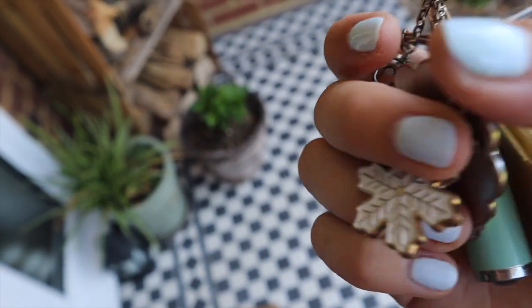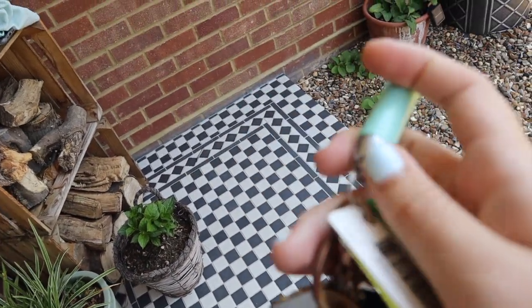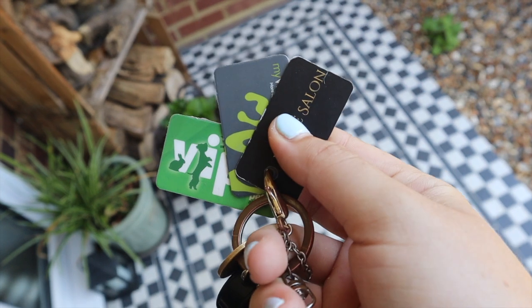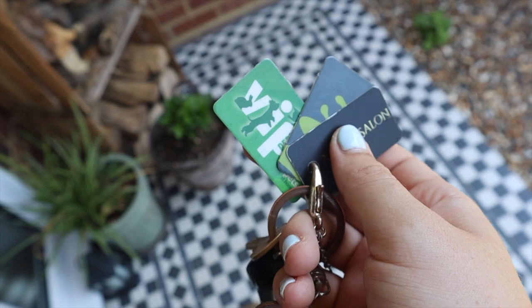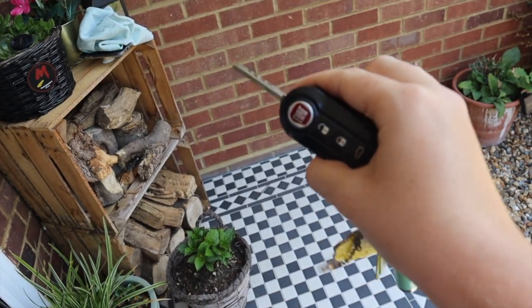We've got this little key ring from Clarins with a little torch — these are really good to have on your keys, you never know when you might need one. It's also really good for when I'm walking back to my car late at night. I've got some little loyalty cards — a salon where I get my nails done, Waitrose, and VIP Pets. I just have my front door key there too. Pretty small — I don't like to have too much on them otherwise they don't fit in my bags.